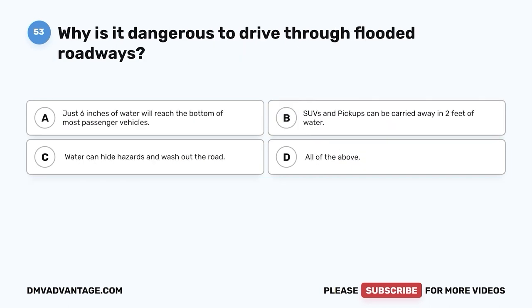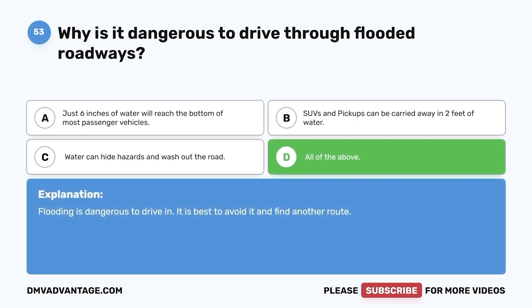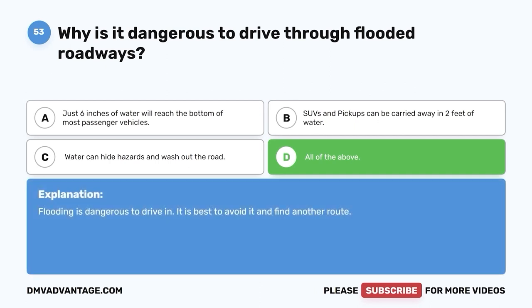Question 53: Why is it dangerous to drive through flooded roadways? A. Just six inches of water will reach the bottom of most passenger vehicles. B. SUVs and pickups can be carried away in two feet of water. C. Water can hide hazards and wash out the road. D. All of the above. The correct answer is D, all of the above. Flooding is dangerous to drive in. It is best to avoid it and find another route.